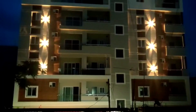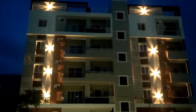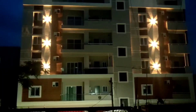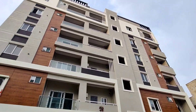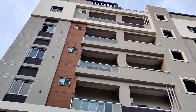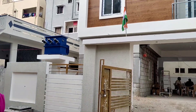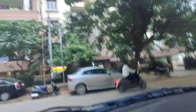The amenities include 24-hour security, power backup with 50% covered by the flat, 100% water supply, and a rooftop yoga room surrounded by a greenery environment. The rooftop finishing uses sunproof and rainproof NCL Asian Royal Paints.